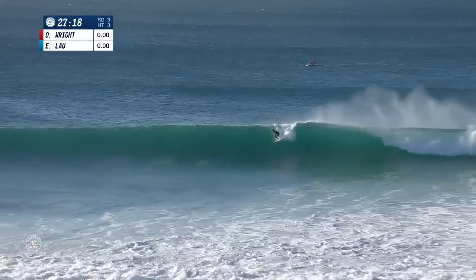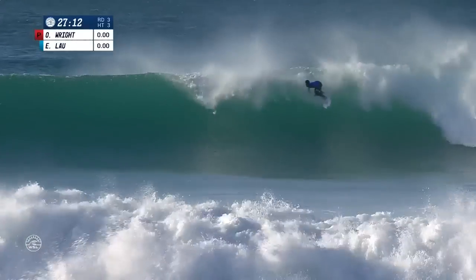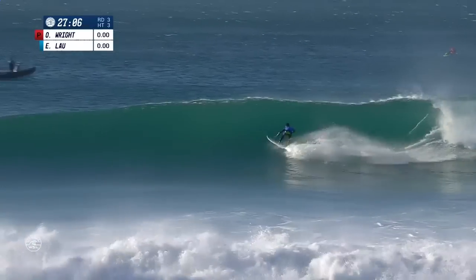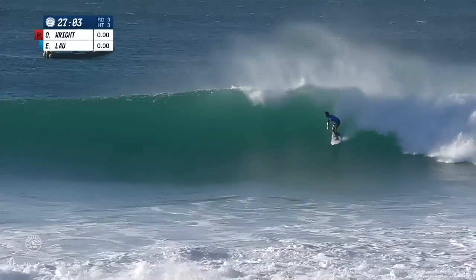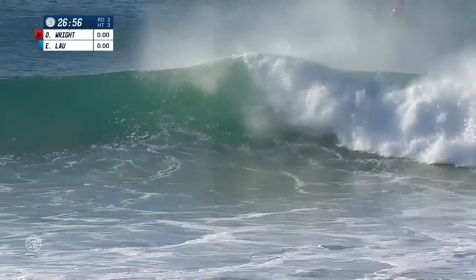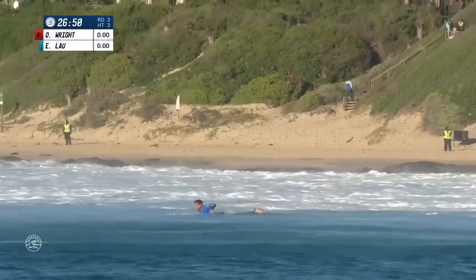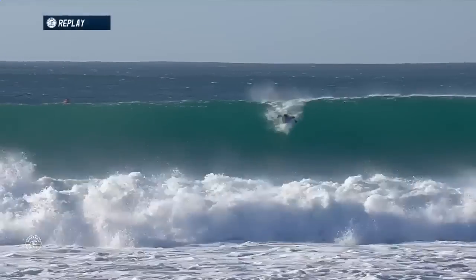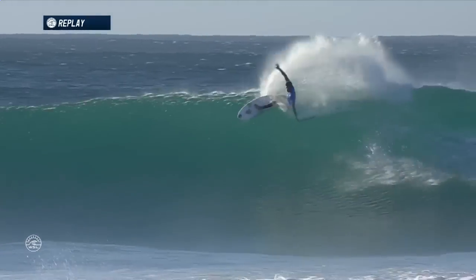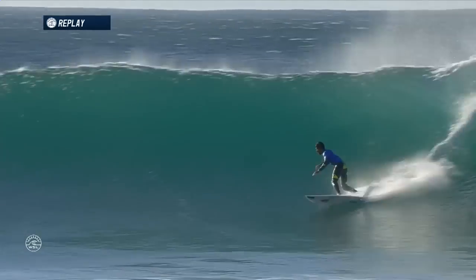Back out into the lineup now. Heat 3 of Round 3 is really getting started with Ezekiel Lau from Hawaii opening up with a beautiful, nicely rounded carve — just a little dance there. He gets knocked up on one foot but recovers well, goes to that same move again. This wave has a big sidewinding wash going through it, making it very difficult to surf, and Zeke loses contact. He looked so sure-footed yesterday, but a little wobbly on that ride. The conditions are playing a part — there's a bump that comes across the face of these waves, and that's what put him off balance.